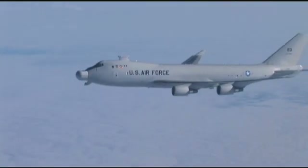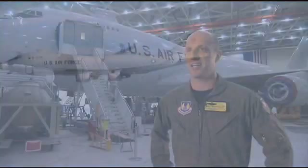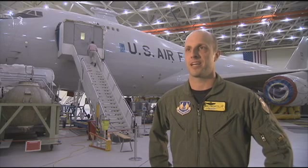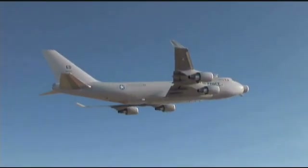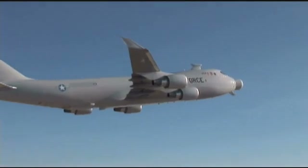ABL is on the verge of ushering in a new era in missile defense. This is it — it doesn't get any better than this. This is a dream come true, and it's going to be an exciting time in 2009. Defense at the speed of light is just around the corner.